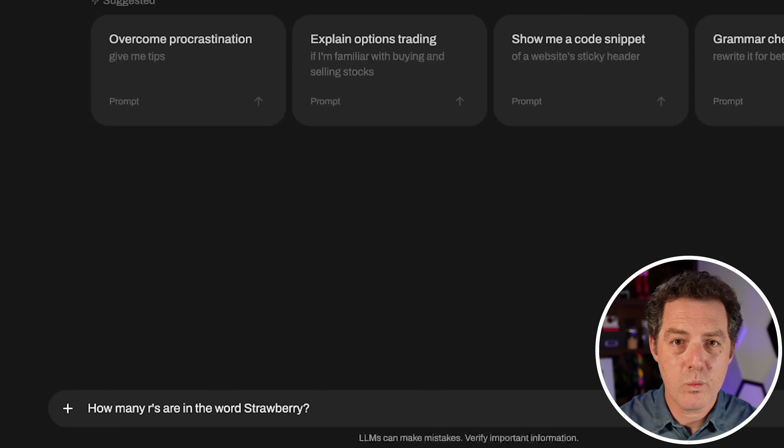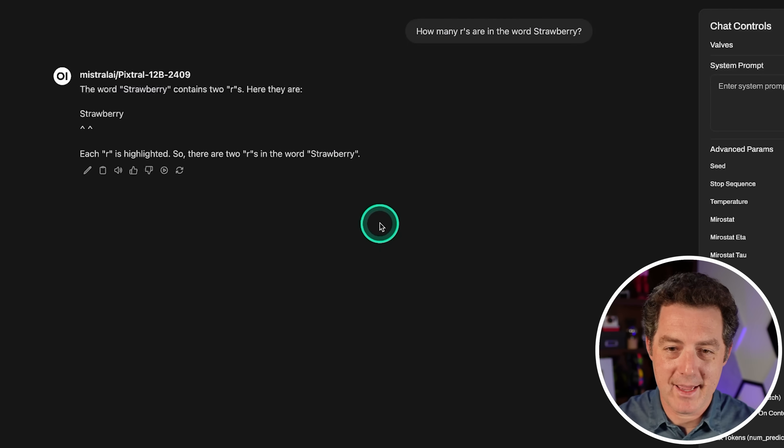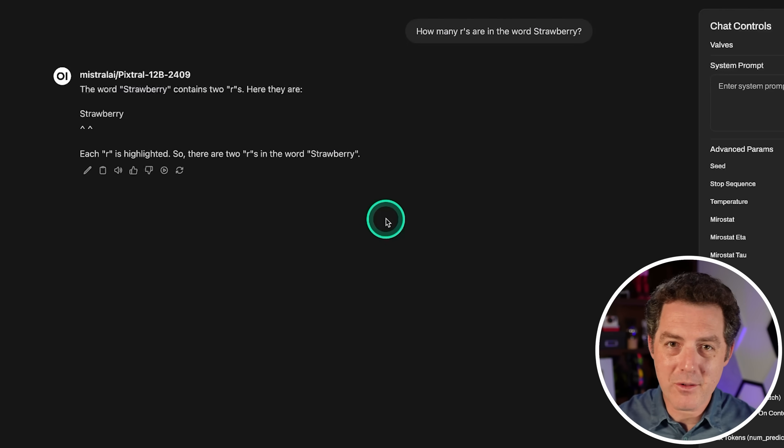How many R's are in the word strawberry? The model responded: contains two R's. So this model isn't excelling at logic and reasoning, and that's okay. Let's give it some vision tests now — that's really what we're here for.